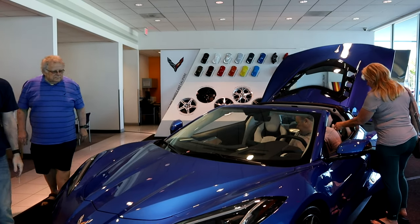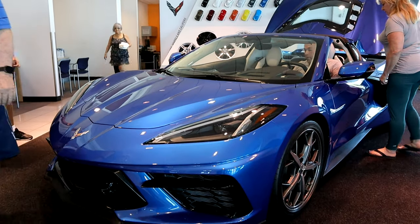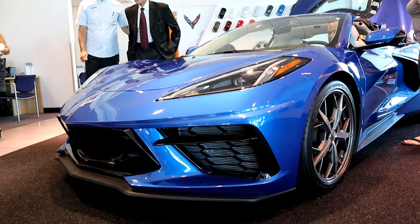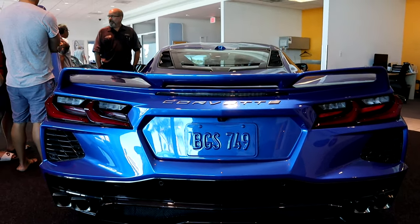So there you go — the 2020 Stingray Corvette. To see more options available, watch my last video which lists the options for the Stingray Corvette. Please hit the like and subscribe button — it motivates me to do more videos. I'm Randy, see ya!